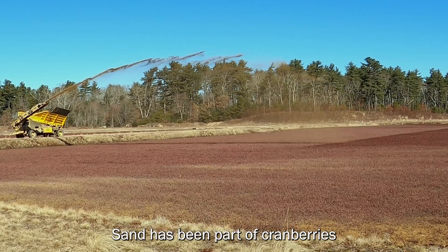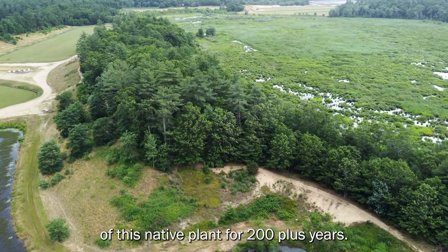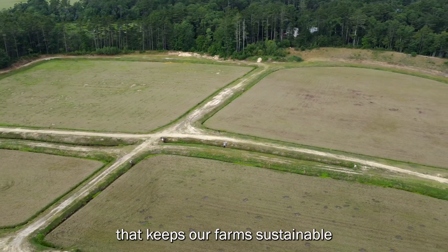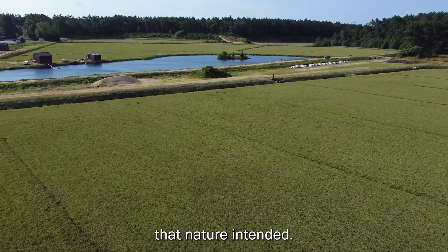Sand has been part of cranberries since the last ice age and part of the cultivation of this native plant for 200 plus years. It's a natural resource that keeps our farm sustainable in producing this healthy berry that has its origins traced to the same region and growing conditions that nature intended.